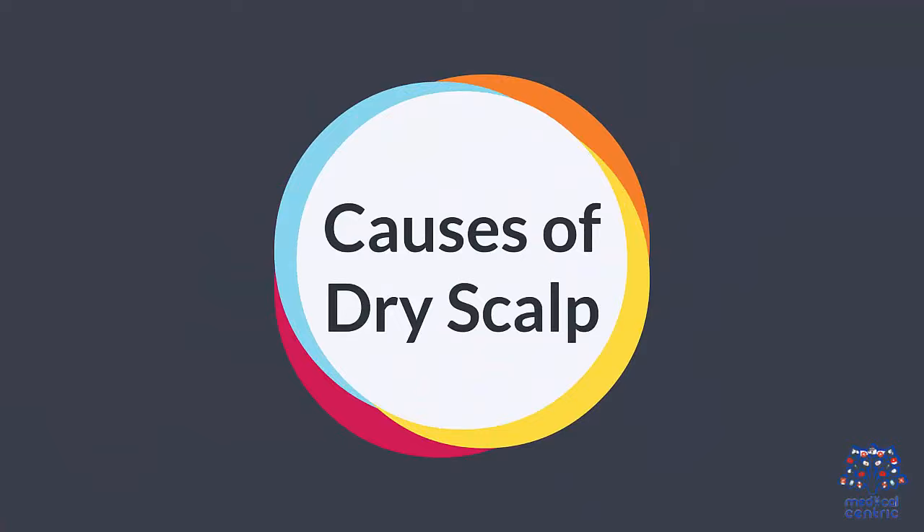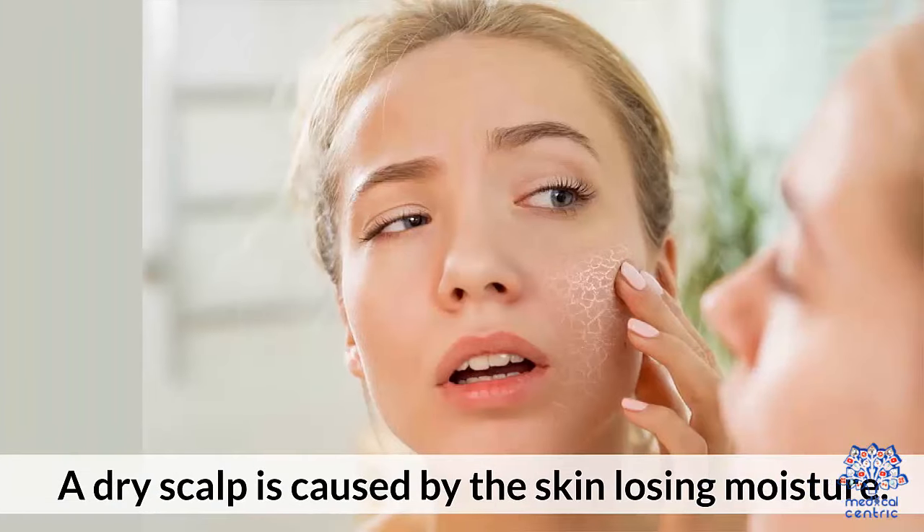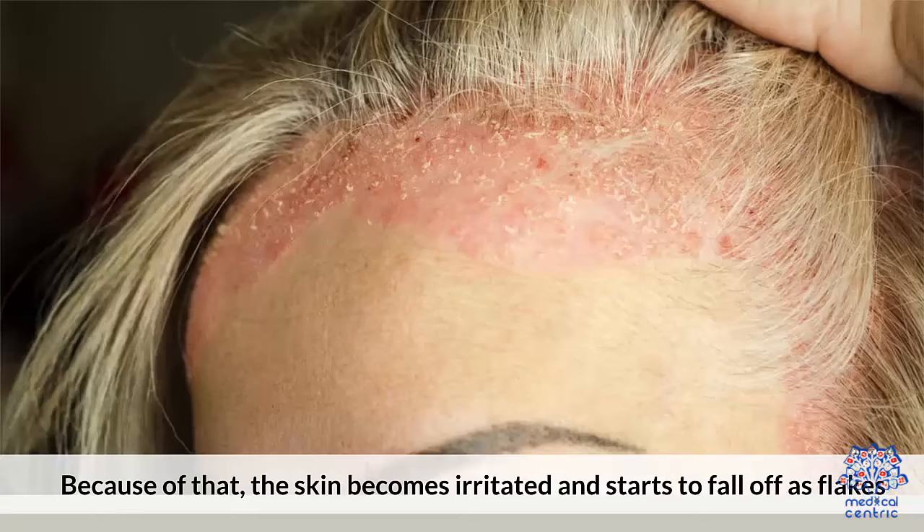Causes of dry scalp. A dry scalp is caused by the skin losing moisture. Because of that, the skin becomes irritated and starts to fall off as flakes.